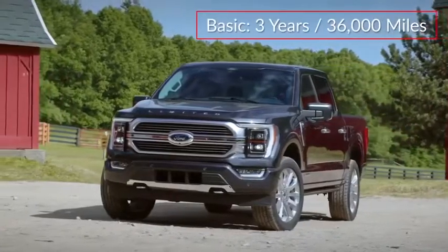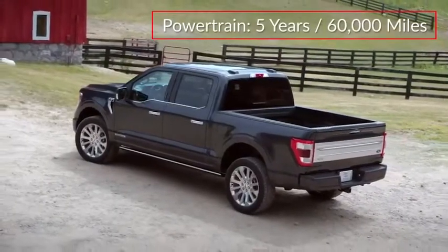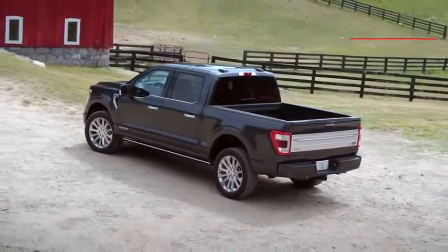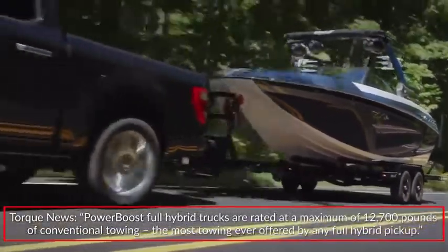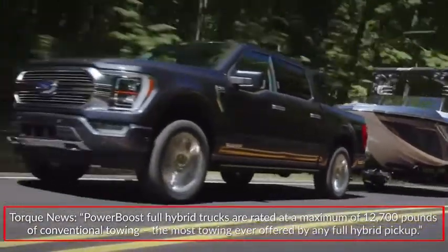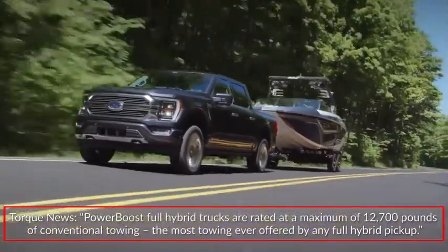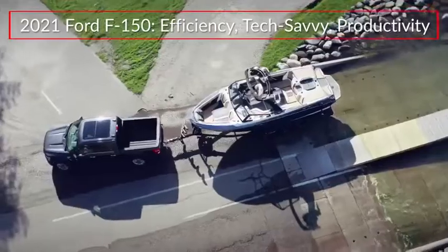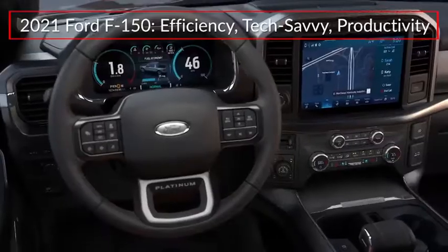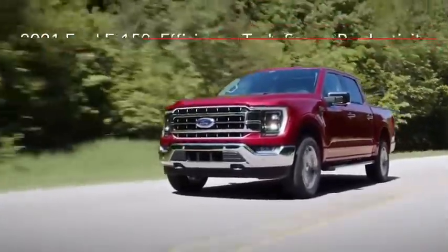The F-150 is backed by a 3-year 36,000-mile basic warranty and a 5-year 60,000-mile powertrain warranty. PowerBoost full-hybrid trucks are rated at a maximum of 12,700 pounds of conventional towing — the most towing ever offered by any full-hybrid pickup. The 2021 Ford F-150 launches a new era of efficiency, technology, and job site productivity for America's best-selling full-size pickup truck.